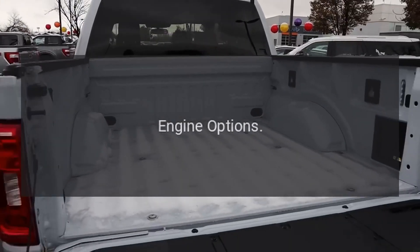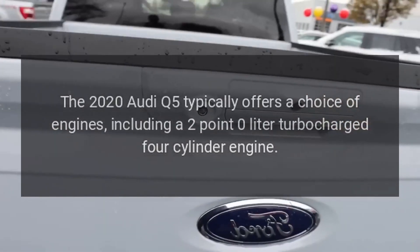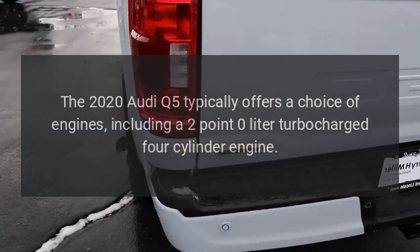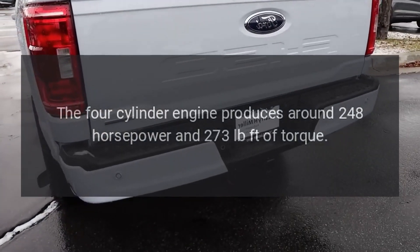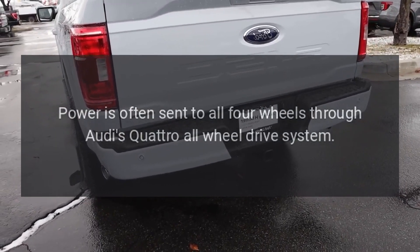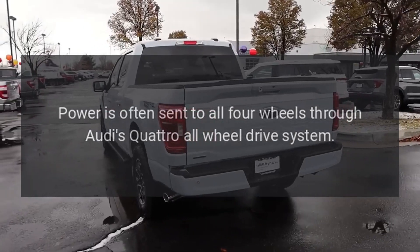Engine Options. The 2020 Audi Q5 typically offers a choice of engines, including a 2.0-liter turbocharged four-cylinder engine. The four-cylinder engine produces around 248 horsepower and 273 pound-feet of torque. Power is often sent to all four wheels through Audi's Quattro all-wheel drive system.